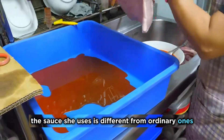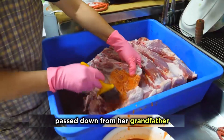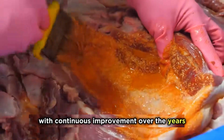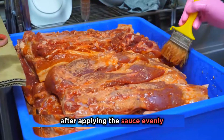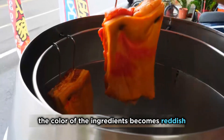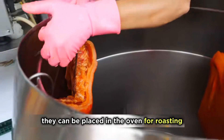The sauce she uses is different from ordinary ones. It's been with her for over 10 years, passed down from her grandfather. With continuous improvement over the years, this sauce has become the treasure of the restaurant. After applying the sauce evenly, it needs to marinate for three days to absorb the flavor. When taken out, the color of the ingredients becomes reddish — almost as if soaked in blood.